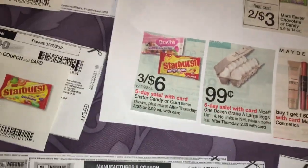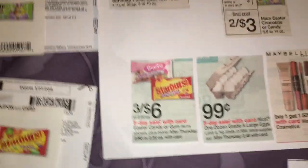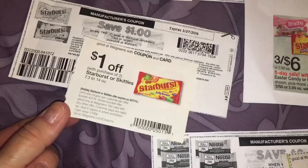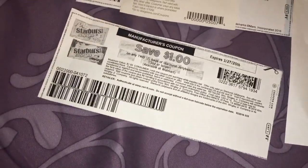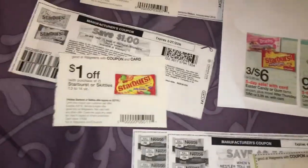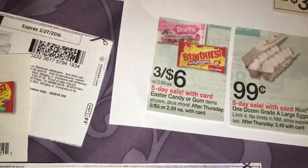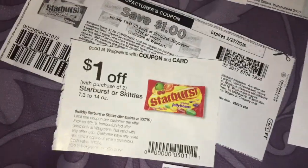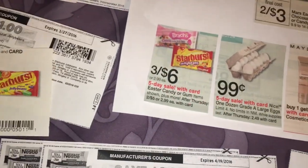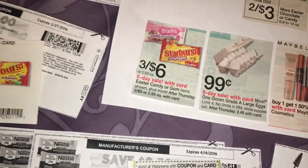The Starburst Jelly Beans are on sale 3 for $6. This is a five-day ad. There's a $1 off two Walgreens store coupon in the March Savings Booklet, and there was also a $1 off any two printable coupon — I'm going to combine those coupons. The key with the pricing is you have to buy three, so I'm going to buy three bags for $6, then take $2 off with coupons. That gives me three bags for $4, which is about $1.33 each — not a bad price for name brand jelly beans.